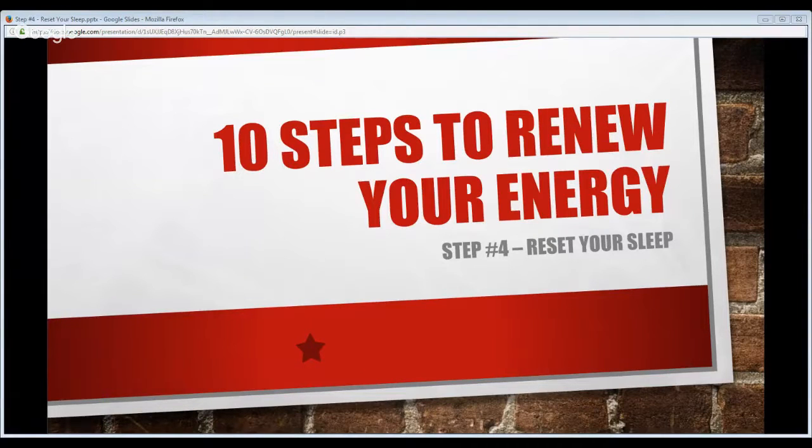Welcome to the latest Real Health webinar. As you can see on your screen, this is step number four of the 10 steps to renew your energy. I'm your host, Dr. Taylor Crick with the Real Health Resource.